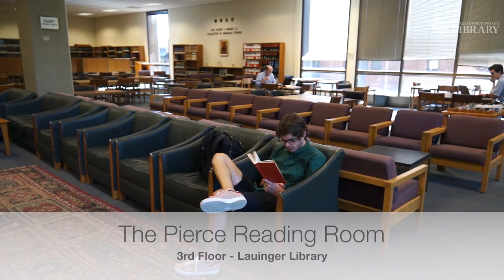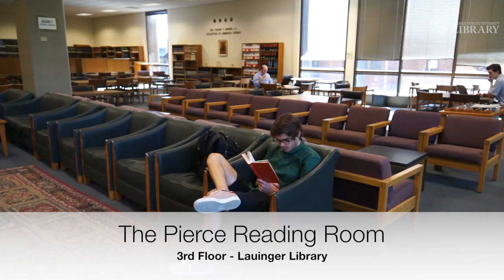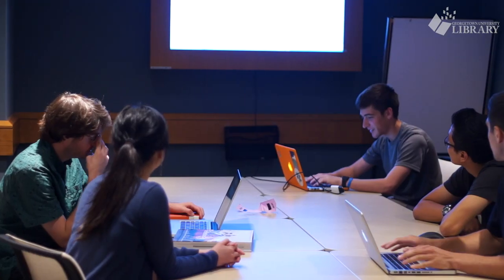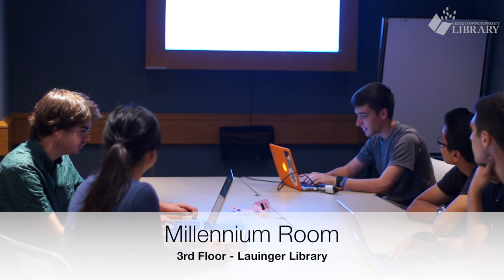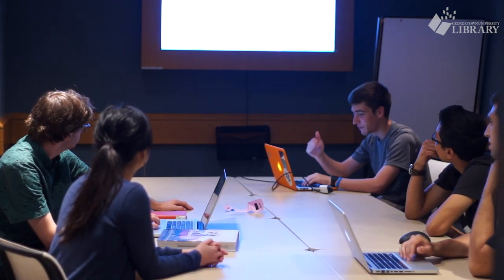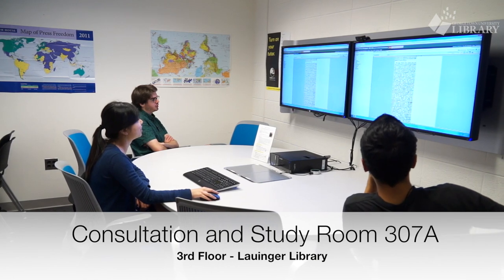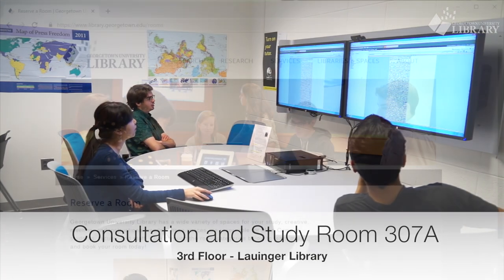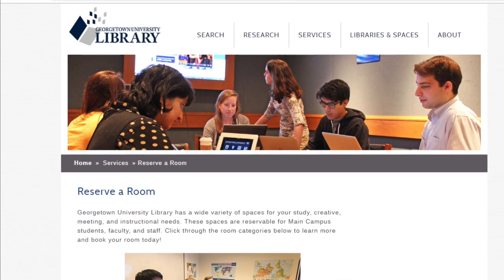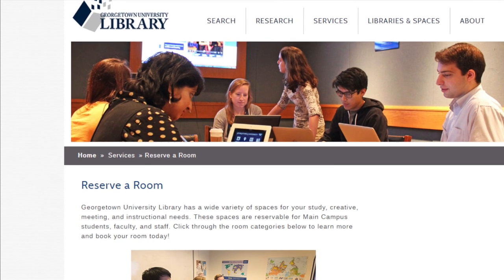The Pierce Reading Room is one of many areas in the library where you can go to read or study. We offer a variety of study spaces on each floor, ranging from quiet carrels for individual work to multimedia group project rooms. Study rooms can be easily reserved online up to a week in advance, or you can snag a first-come, first-served individual study room available on the second floor.